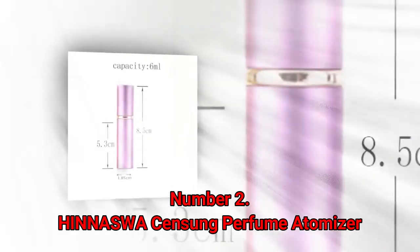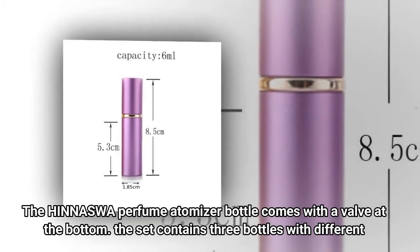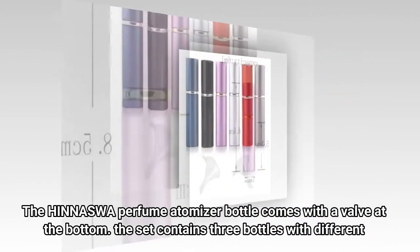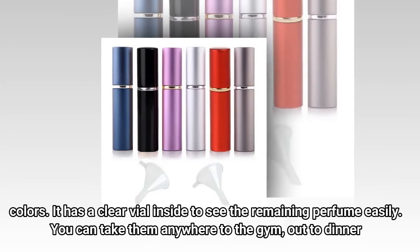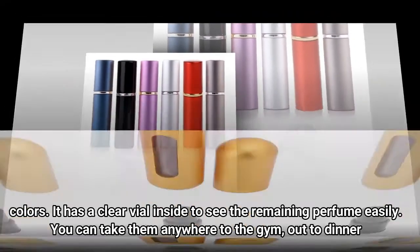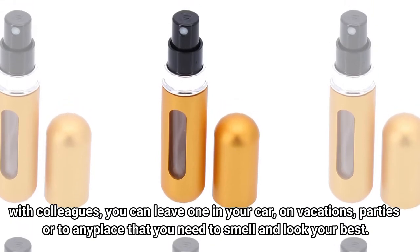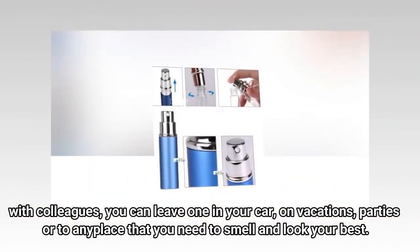Number 2: HINNASWA Sensung Perfume Atomizer. The HINNASWA Perfume Atomizer Bottle comes with a valve at the bottom. The set contains three bottles with different colors. It has a clear vial inside to see the remaining perfume easily. You can take them anywhere — to the gym, out to dinner with colleagues, leave one in your car, on vacations, parties, or to any place that you need to smell and look your best.